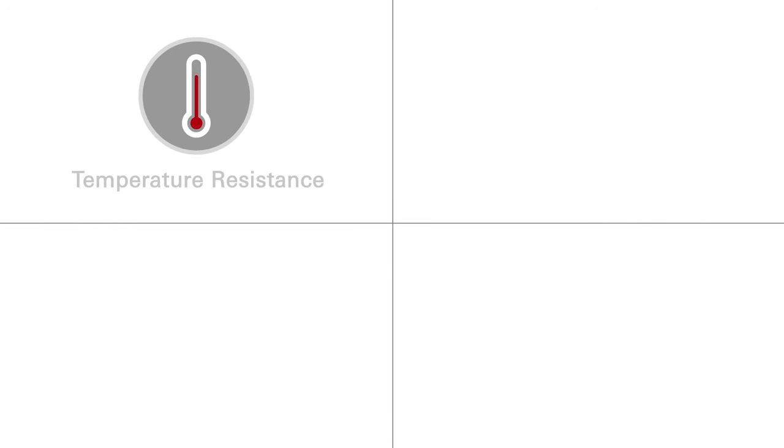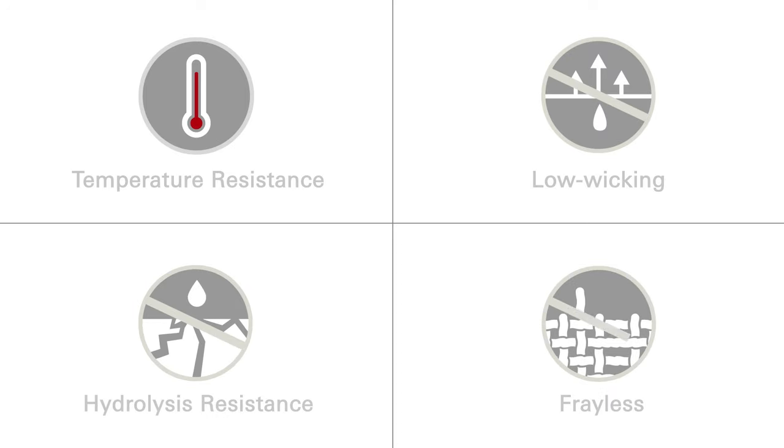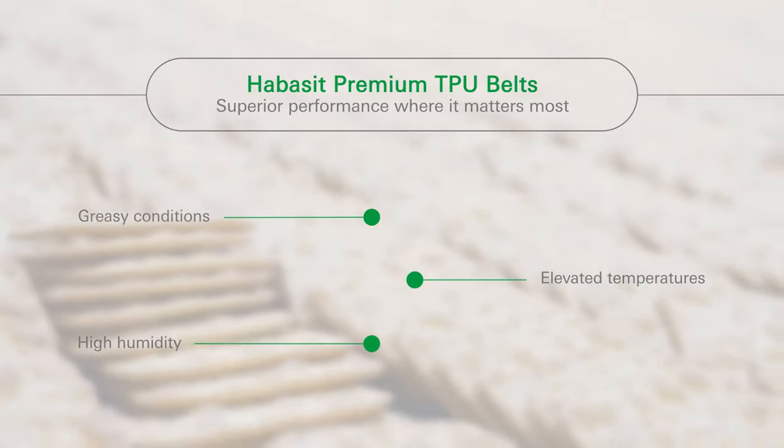Resistance to elevated temperatures, low wicking, hydrolysis resistance, and frayless materials. This superior engineering easily handles the greasy conditions, elevated temperatures, and high humidity of processing environments.